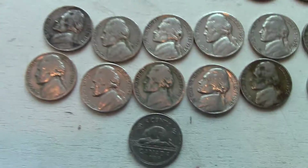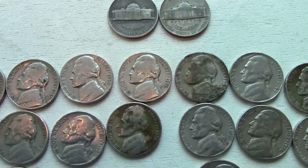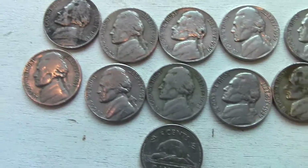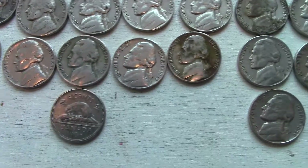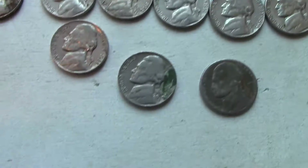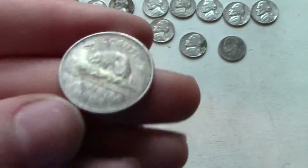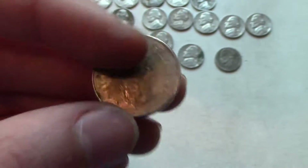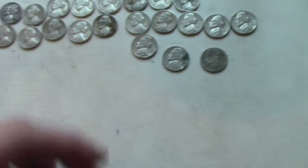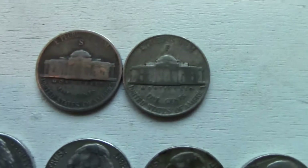Up here we have a 1946, 57, 59, 59, 56, 41, 58, 48, 59, 56, 57, and the Canadian cent, which is from 1985 — pretty cool to find foreign coins in our currency. And up here we have our silvers.